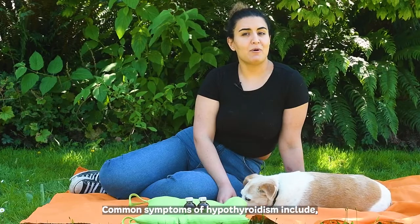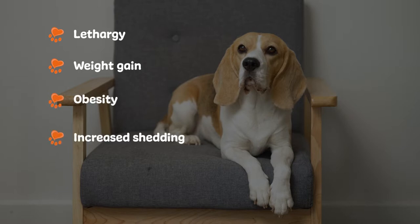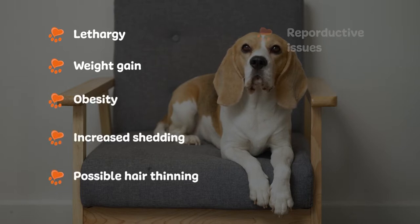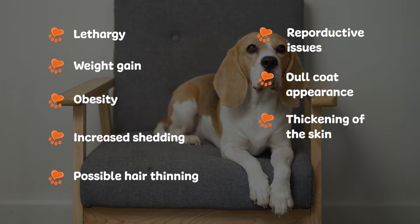Common symptoms of hypothyroidism include lethargy, weight gain, obesity, increased shedding, possible hair thinning, reproductive issues, dull coat appearance, and the thickening of the skin.